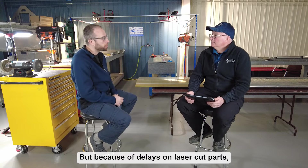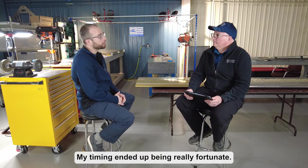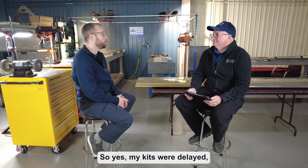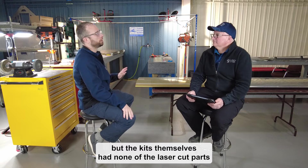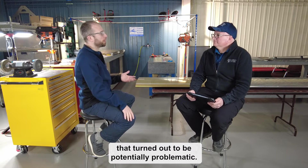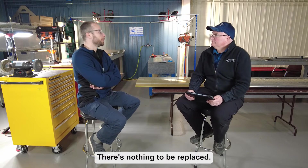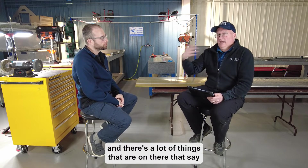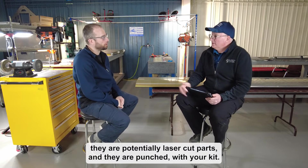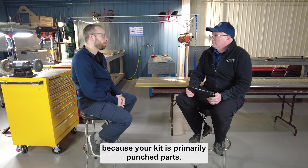Because of the laser cut parts debacle that everybody's familiar with, everything ended up getting pushed out. My timing ended up being really fortunate — my kits were delayed, but the kits themselves had none of the laser cut parts that turned out to be potentially problematic. We had some parts that were always laser cut, but not structural parts — nothing that needs to be replaced. We've gone through the service bulletin and many items listed as potentially laser cut are actually punched in your kit.